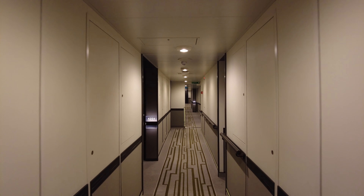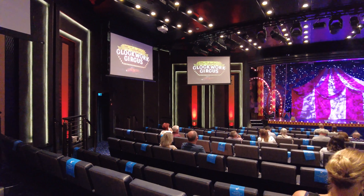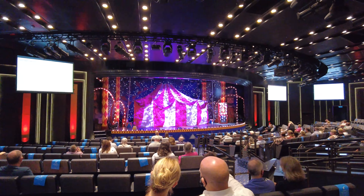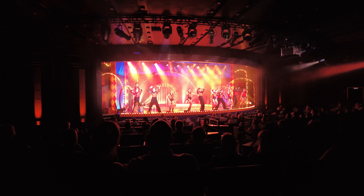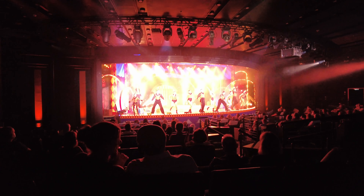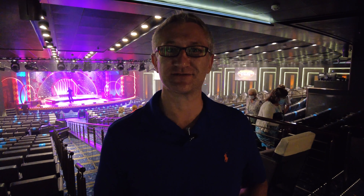We're heading to the Headliners Theatre to watch the Clockwork Circus show. It looks really, really good so I'm really looking forward to that. After which we're going to the Glass House for dinner. We've just watched the show - I highly recommend it. It's the Clockwork Circus, really really good, really good fun, very colourful. And now we're going off for dinner at the Glass House.